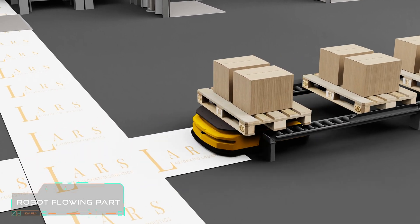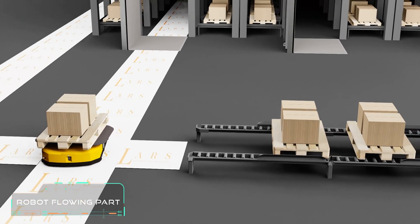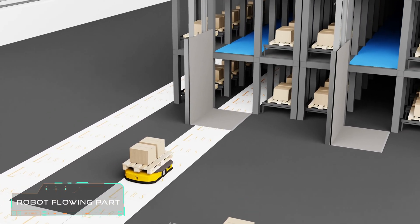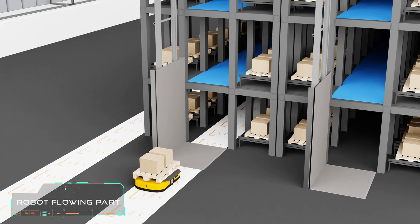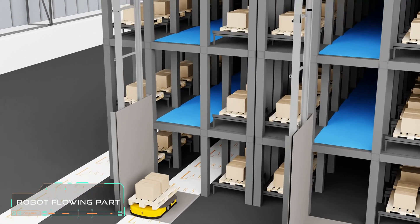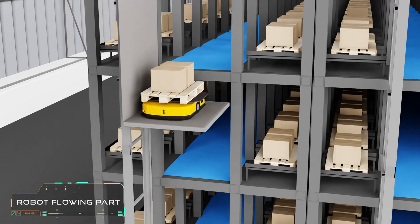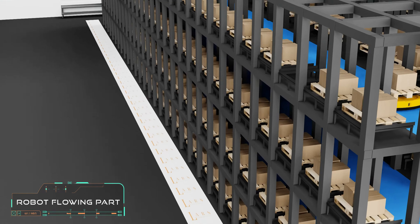Live tracking of robots and materials through a web interface is possible for best visualization of order tracking. Return on investment is under one year to provide the best ROI possible for any industries like automotive, e-commerce, third-party logistics, textile, pharma, and food.